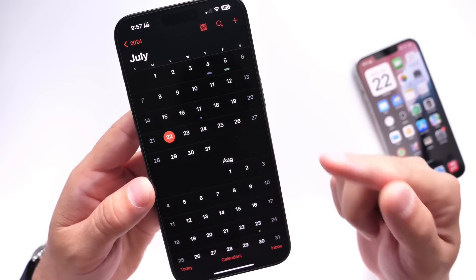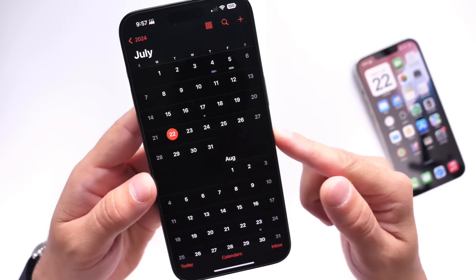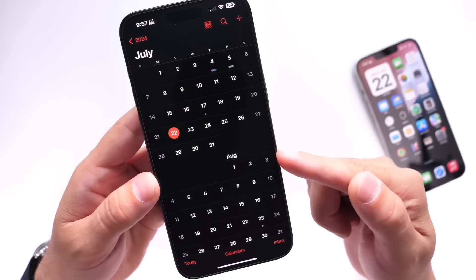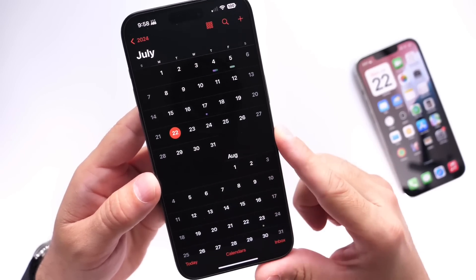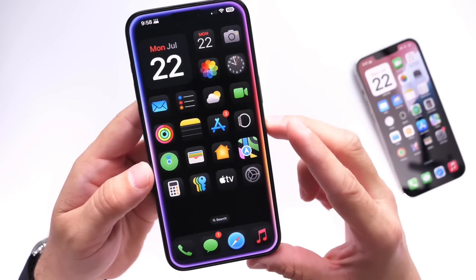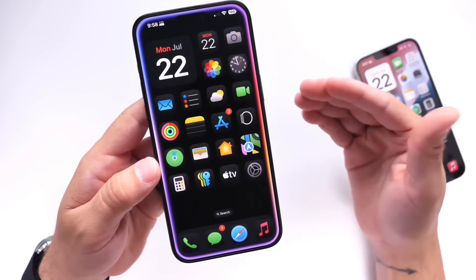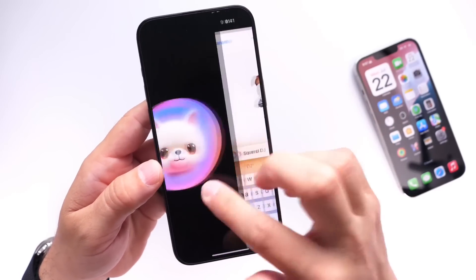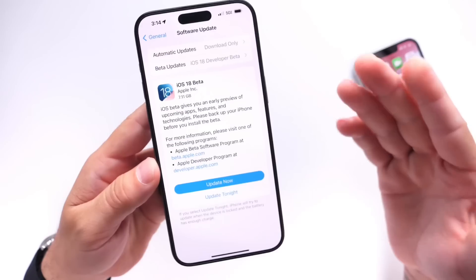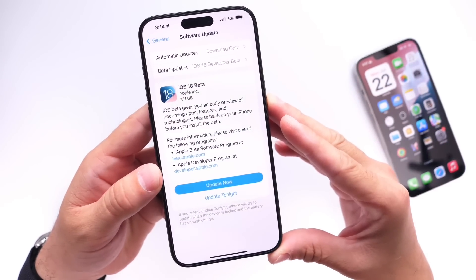Keep in mind that iOS 17 beta 4 was released on the 25th, so beta 4 for iOS 18 will most likely happen sometime during this week. That's everything I wanted to share with you guys — just a quick update on some of the bugs, current issues, features we can expect, and when we can expect the next iOS 18 developer beta 4. Thank you for watching this quick update, just a few things you should know right before you update. Have a great day and I'll see you guys real soon.